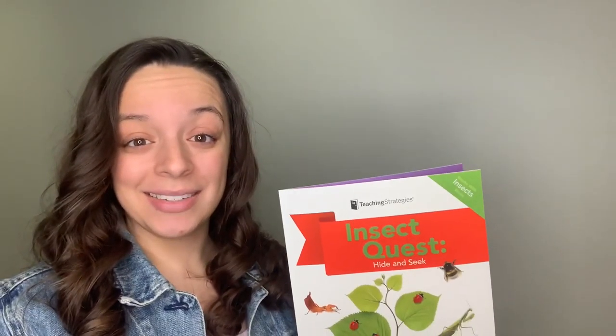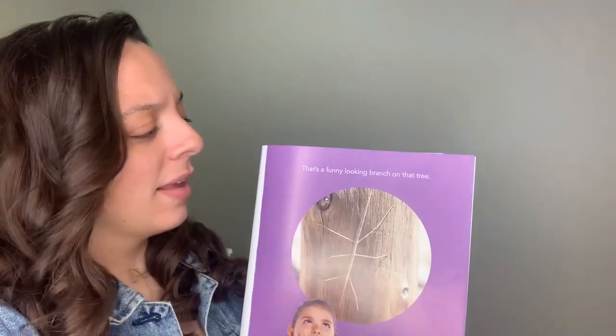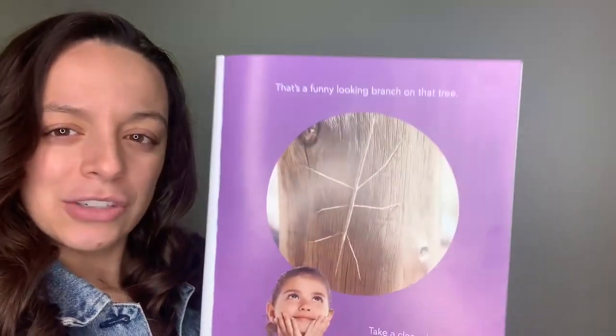Hi friends! We are going to be talking about another insect from our insect quest book. As I open it up, take a look at this page. It says, that's a funny looking branch on that tree.